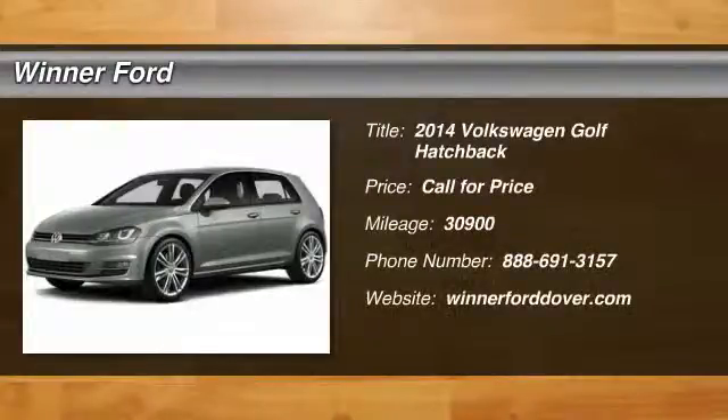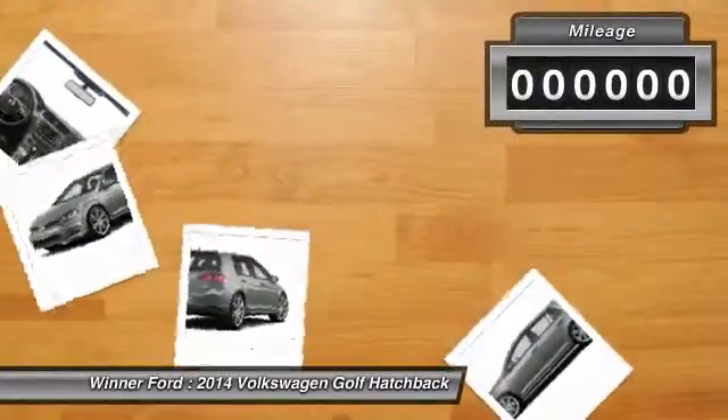The 2014 Golf. It's the original fun-to-drive hatchback. Drive one today.